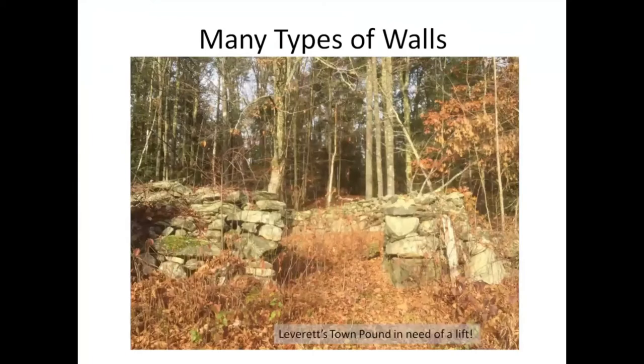Had to include the town pound, which I didn't get to clearing this year, but it definitely is in need of a lift. It was only last year that I went and cleared all of the small trees and pulled the vines off, but it needs to be done again. For those of you who don't know where this is, it is across from the school. And hopefully we will get a nice town pound sign back again.